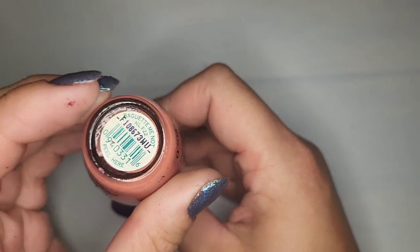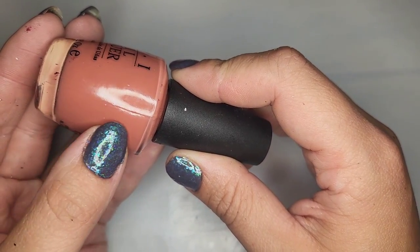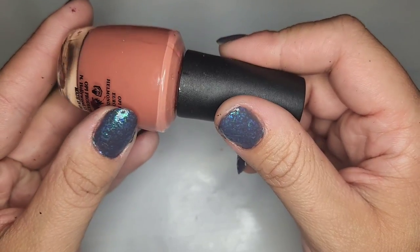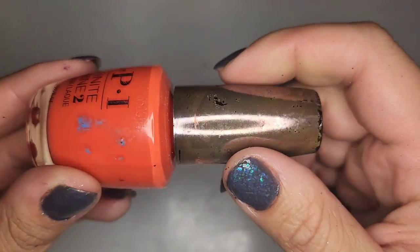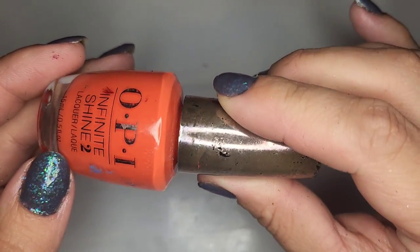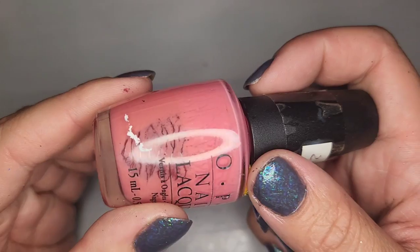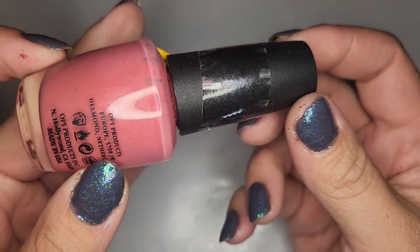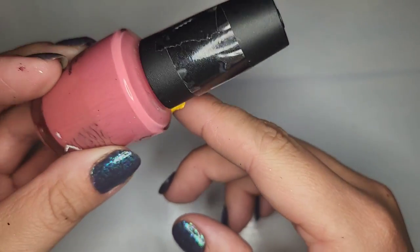Another OPI called Baguette Me Not — a really pretty mid-toned nude that I think I would really like on my nails. We also have another orangey coral called No Stopping Me Now; I like this shade so I'm going to hang on to that one as well. This next one is dried out unfortunately — called Feeling Hot Hot Hot. This polish is not feeling so hot; it's completely dry so unfortunately it goes to trash.